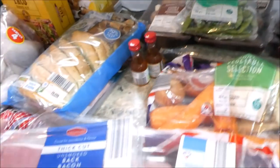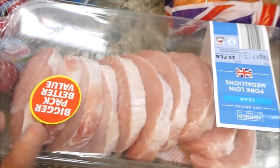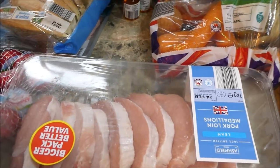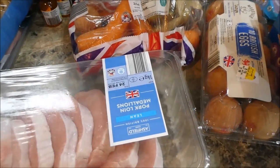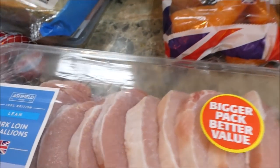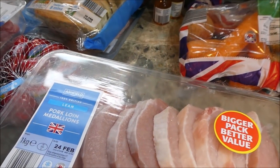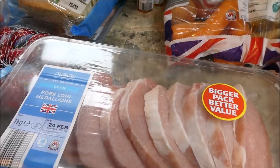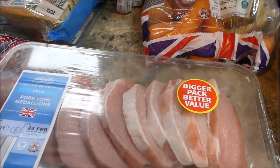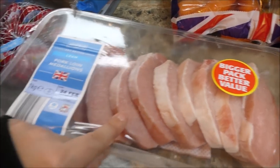I know part of why this was more expensive is because I got quite a few packets of meat. This big one has ten pork medallions in it, and these were £5.29. Because it's such a massive pack it actually works out really good value.